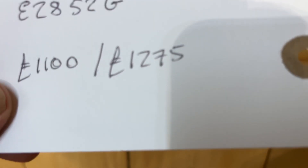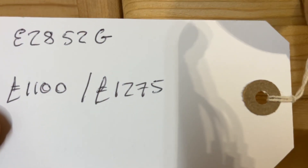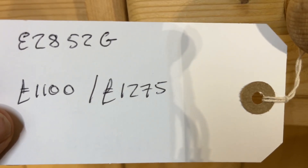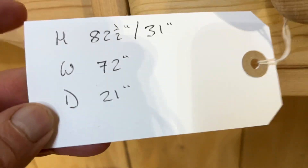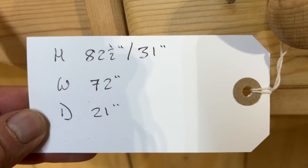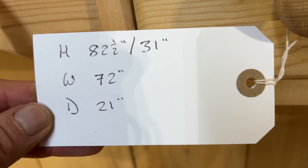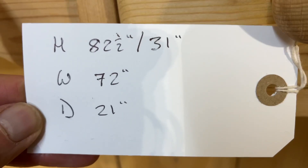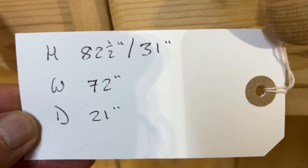The top does separate from the base for delivery. The code number is E2852G. The price is £1,100 as it is, or £1,275 if you'd like it waxed. The height right to the top is 82 and a half inches, the base height is 31 inches, the width at the widest point is 72 inches, and the depth of the base is 21 inches.